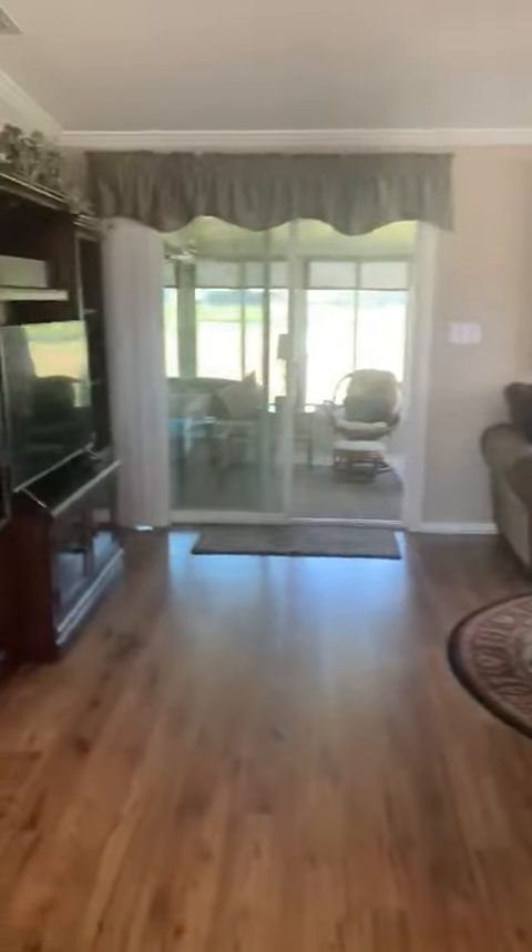Now we're going to go walking into the master bedroom. The furnishings in this home are just gorgeous. Look at this — you've got a beautiful closet space there and bay windows in the corner.